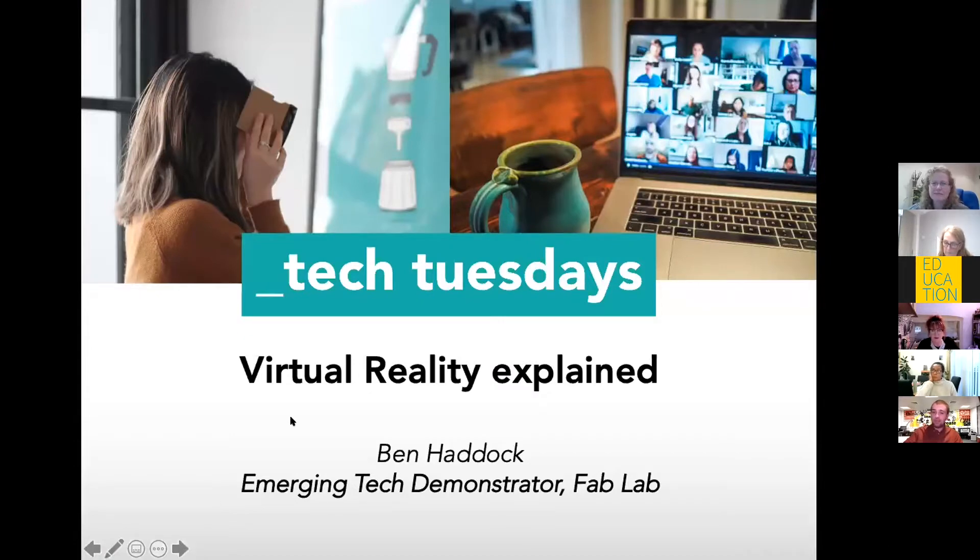Good afternoon, everyone. My name is Ben. I have the wonderful title of being the emerging technologies demonstrator at the Fab Lab.